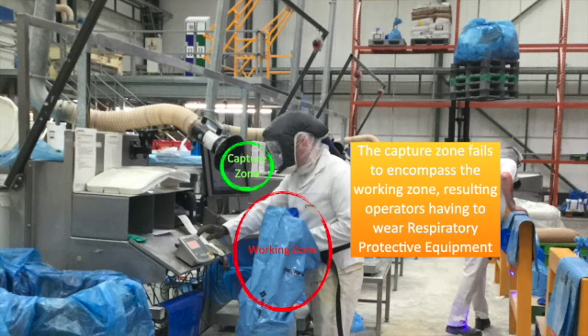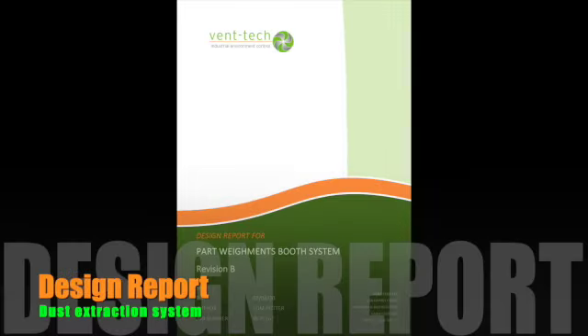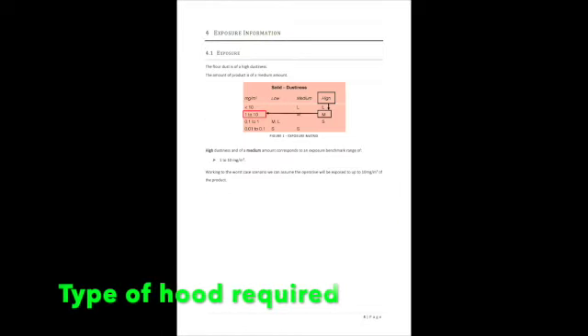We provided the client with a design which included 3D models of the solution, enabling them to ask questions and to involve the whole team in the solution.